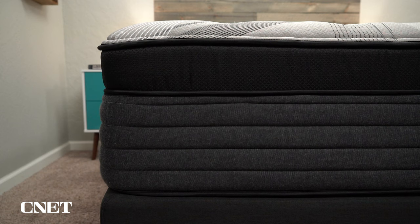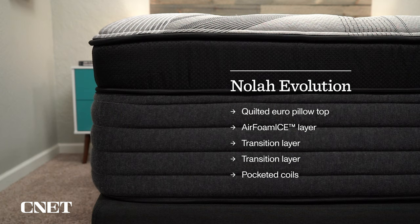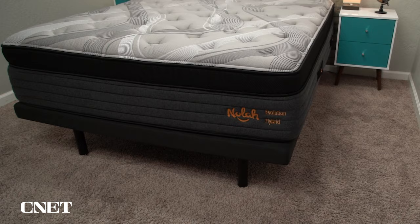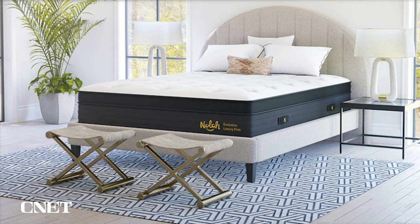Above the coils, you have a few different layers of foam — a thin transition layer right above the coils so you don't really feel them, then another layer of transition foam above that. Then you get into the primary comfort layers of the NOLA Evolution Hybrid: two inches of what they call air foam ice, and then a really nice quilted European pillow top. One interesting note: on NOLA's website the cover is shown as white, but the mattress we received when it first released has a gray cover — it's still the exact same cover, just a cosmetic difference.